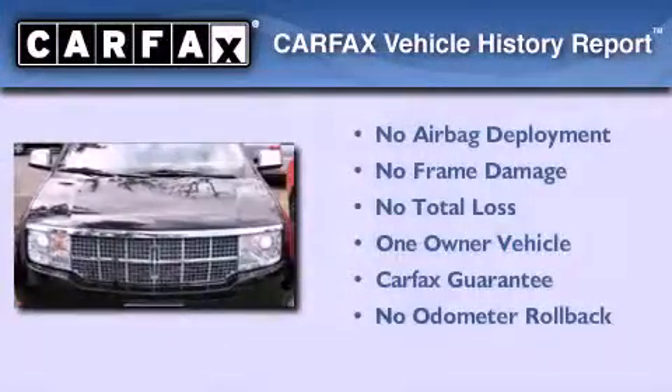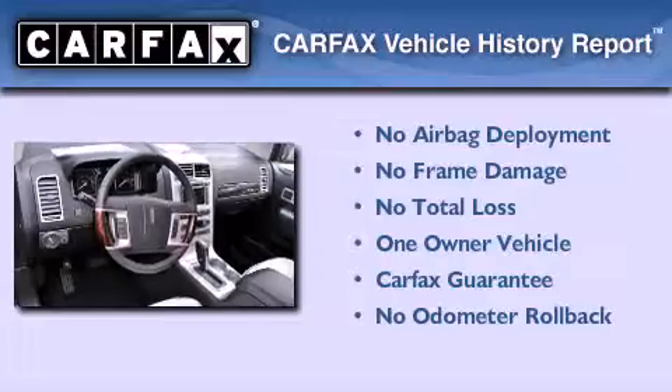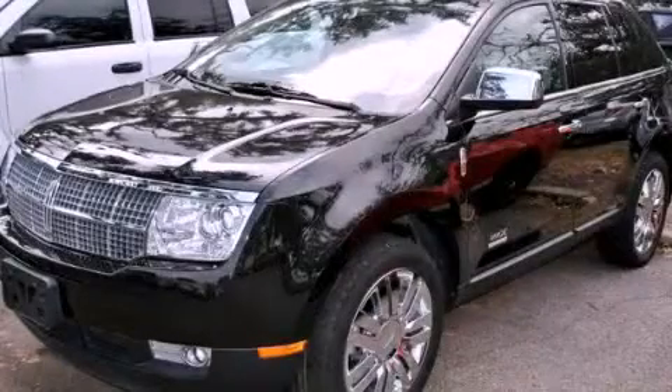This Lincoln has had only one owner, and it qualifies for the Carfax buyback guarantee. Contact us today and schedule your opportunity to see this vehicle in person.